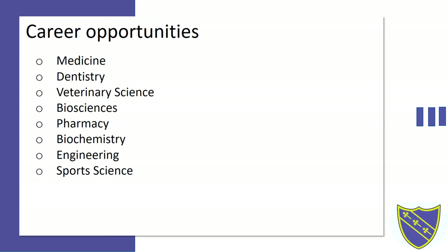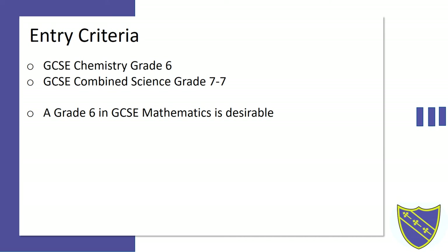So what are the entry requirements to do an A-level in chemistry? It is required that you have a GCSE grade 6 in chemistry or a 7-7 in combined sciences. It is also desirable that you have a grade 6 in mathematics as well.